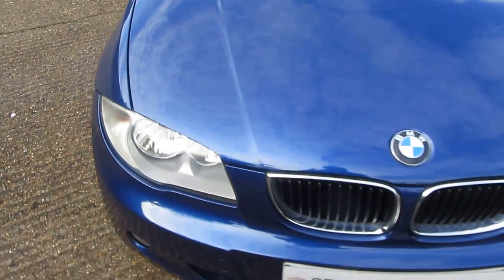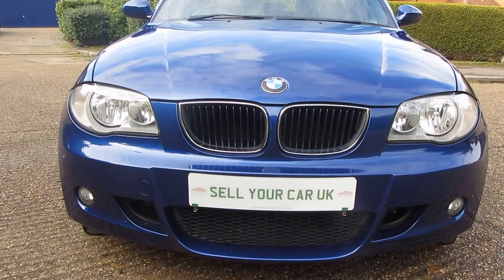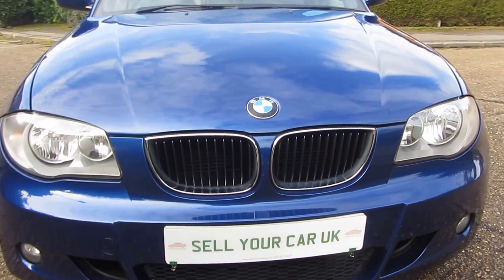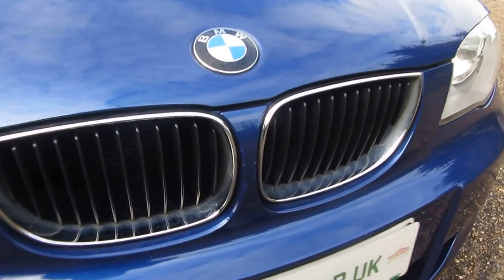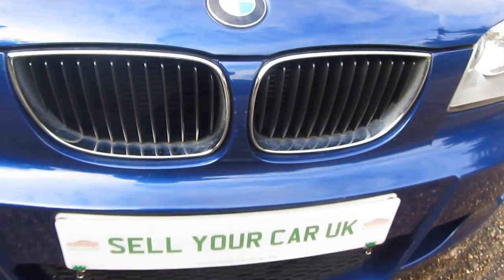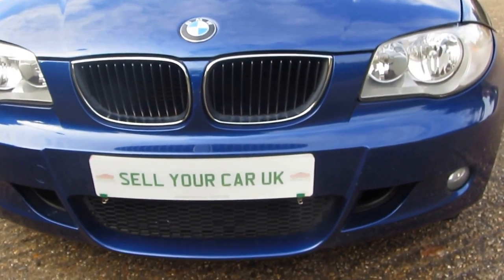Both front lights are crystal clear — no issue with condensation, which is very common. Not the worst thing in the world, but I'm showing you we haven't got it here. There are a couple of little chips off the paint on the front grille where you've got those beautiful kidney grilles, which haven't been tampered with to look like something they're not — so they're properly original.